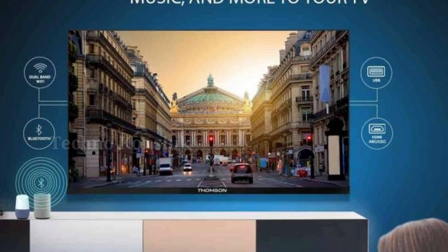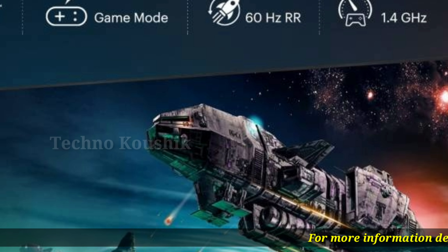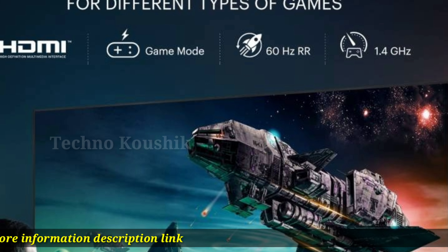The elegant bezel-less design of this TV seamlessly blends into your decor, improving your viewing experience while making your home look premium.